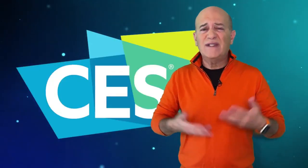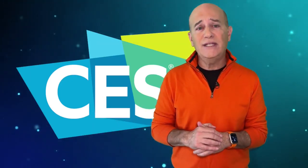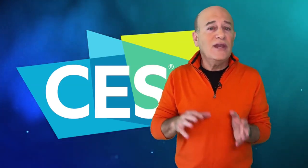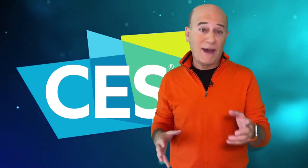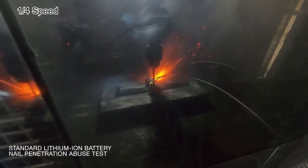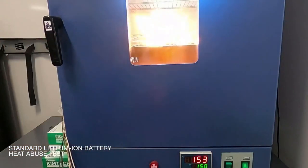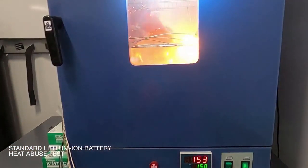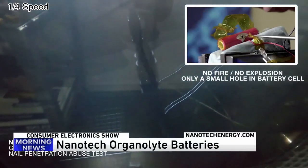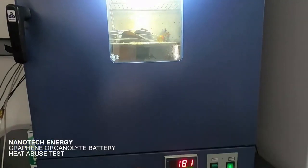Most of us have standard lithium-ion batteries in most of our tech toys, but they are potentially dangerous. Check out a standard lithium-ion battery versus the new Nanotech Organolite batteries. If you puncture a lithium-ion battery with a nail — yikes, you've got a problem. Heat one up to 300 degrees? Not so good. Nanotech Organolite batteries can handle a nail puncture and can keep working when heated to 300 plus degrees.